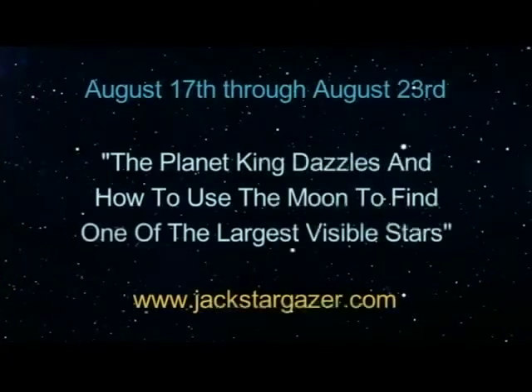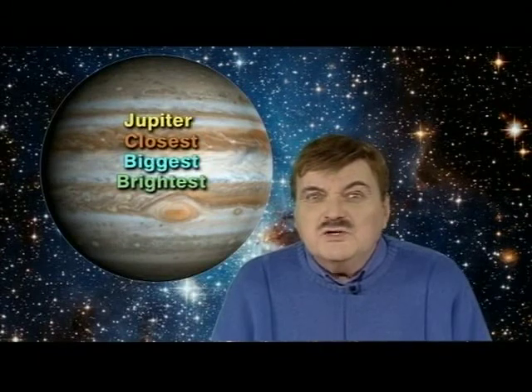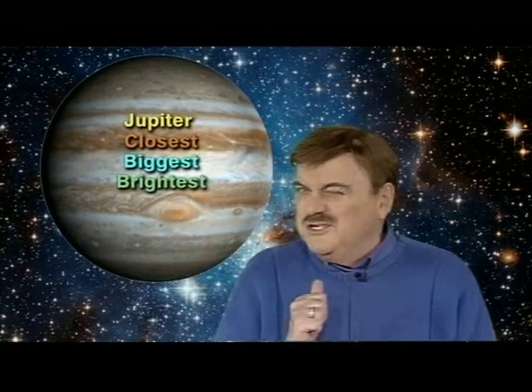Greetings, fellow stargazers. Mark next week, Thursday the 27th, as the night you'll be able to use the moon to find one of the largest stars visible to the naked eye. And while you're out there, make sure you catch this month's King of the Planet show. Because right now, Jupiter is at its closest and biggest and brightest since the beginning of the 21st century. Let me show you.